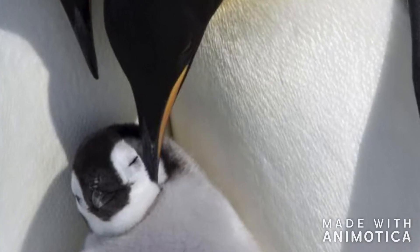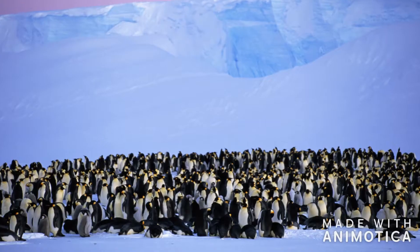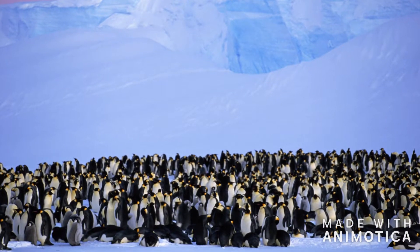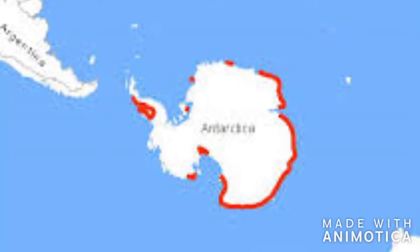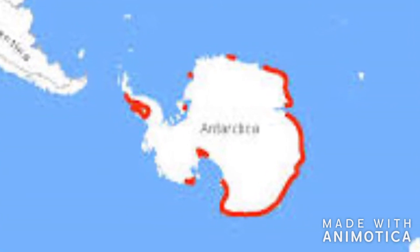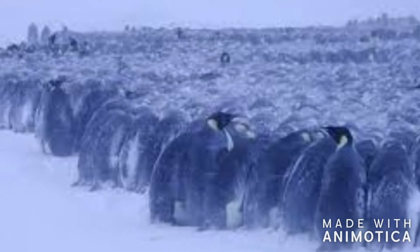Emperor penguins have a high social behavior. They hunt together and travel together. During the mating season, the emperor penguins will leave for their breeding grounds at almost the same time as each other. They will travel almost 75 miles to get to their mating grounds. The emperor penguins are the only penguins that breed during the winter in Antarctica.